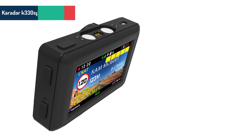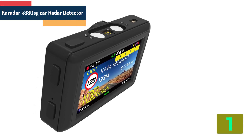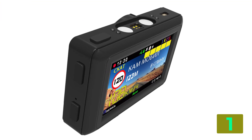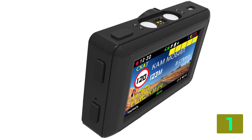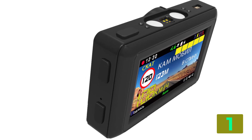On the top of our list at number 1 we have the Karadar K330 SG Car Radar Detector. Specifications: Brand name, Karadar. Alarm distance, 500 meters. Style, Heiden. Interface, USB 2.0. CPU, M-Star.